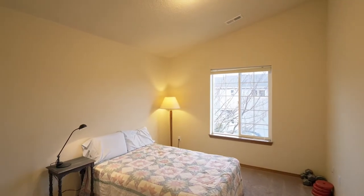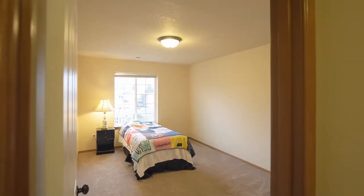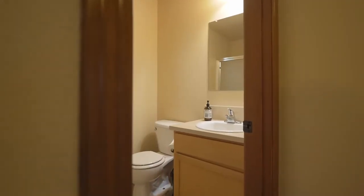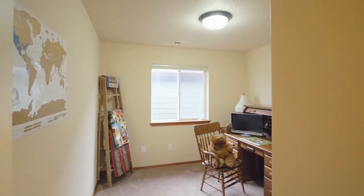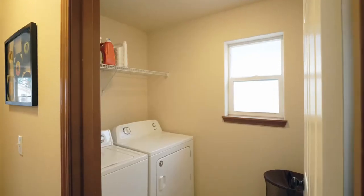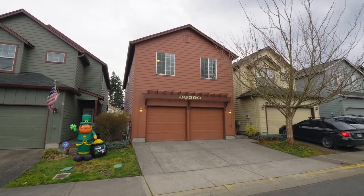This well-designed home of more than 1,760 square feet has plenty of space with 4 bedrooms and 2 and a half baths. The washer and dryer also stay with the home. Enjoy low monthly HOA dues.